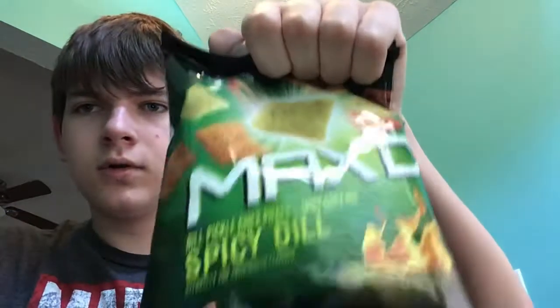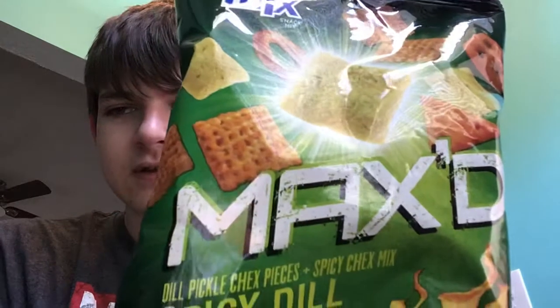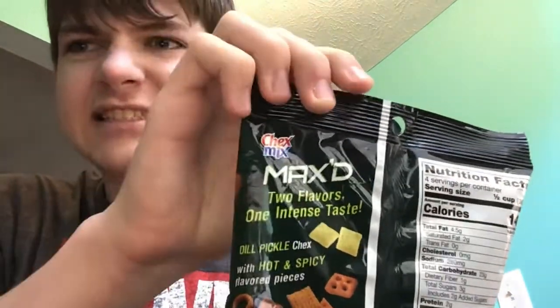Today we got ChexMix — not much ChexMix, really, I can't remember the last time I ever had ChexMix. My dad got me some spicy dill ChexMix, so we're gonna get this dill pickle Chex pieces and spicy ChexMix. They're not all just spicy dill flavored — some of them are dill flavored, some of them are just spicy. I think it's funny: two flavors, one intense taste.